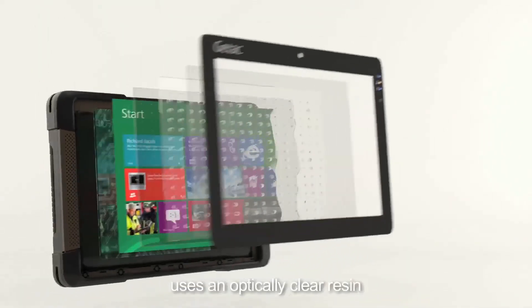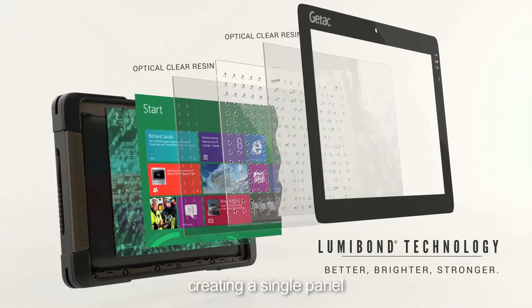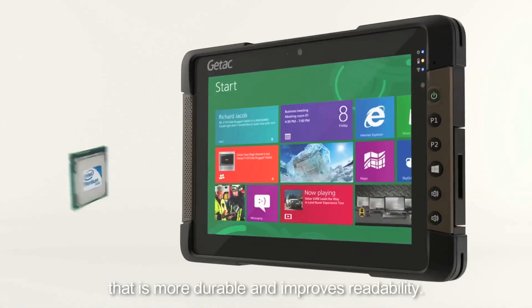Lumabond technology uses an optically clear resin to bond the display glass, touch panel, and LCD, creating a single pane that is more durable and improves readability.